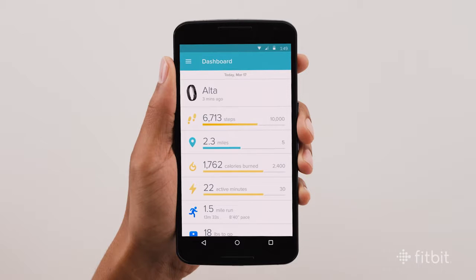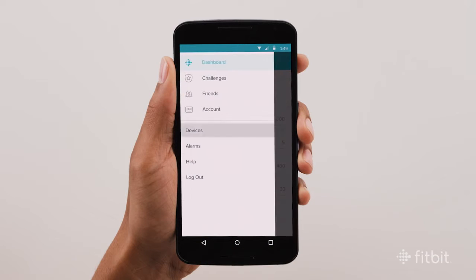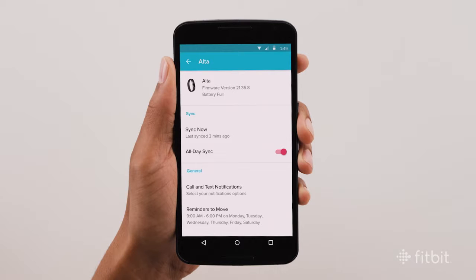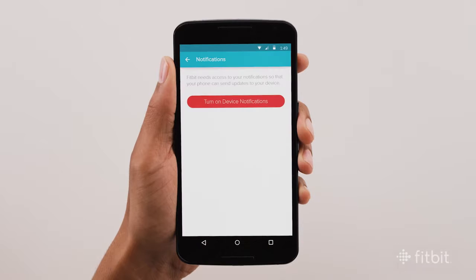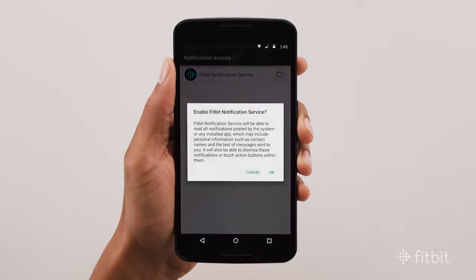To adjust which notifications you want to receive, open the Fitbit app, tap the menu symbol and select Devices, then choose your tracker. From there, scroll down and tap Call and Text Notifications. If you see a message asking you to turn on device notifications, press Enable Notifications. Tap the box and press OK.